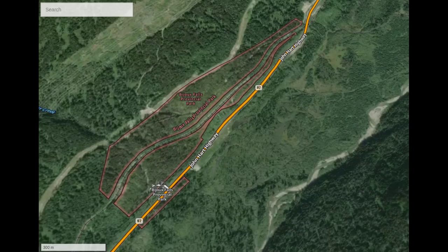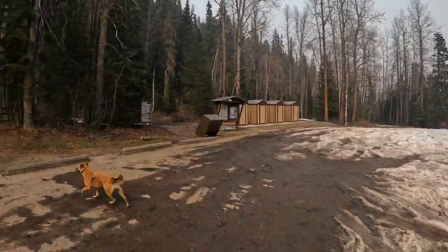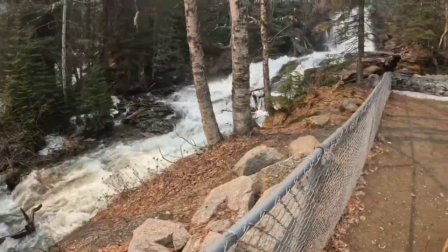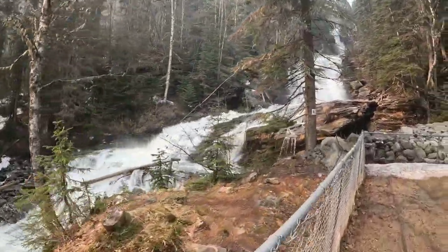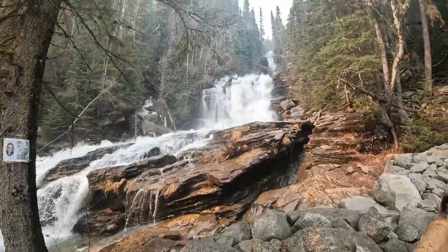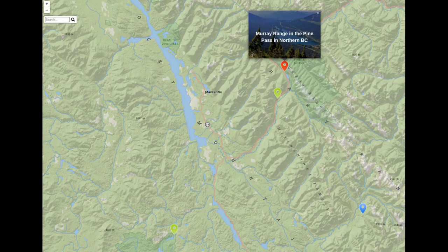Next up is Bijou Falls, about a two hour drive north right off Highway 97, just before the Pine Pass. You pull in to a small park with a parking area and bathrooms. Beautiful waterfalls tumble down there — it's fenced off but a nice area for picnics, with a small trail to the south. Really nice views — definitely worthwhile checking this one out if you're already heading through the Pine Pass.